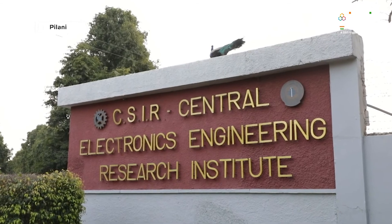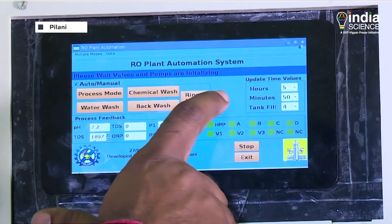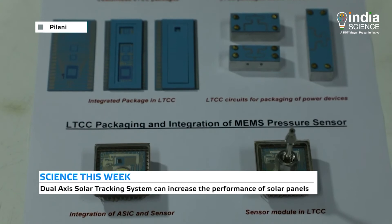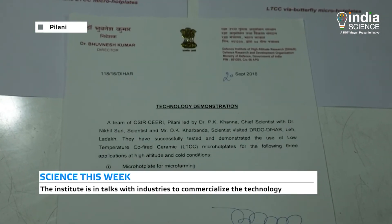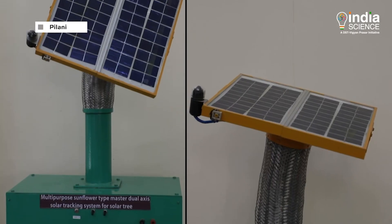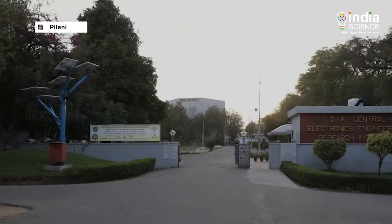CSIR is committed to developing innovative solutions through its research and development work in electronics engineering. The institute has developed water filter technology, nano sensors, microchips, micro hot plates, and many other technologies that have been transferred to industries and are available in the market. The institute is in talks with industries to transfer the technology of the dual-axis solar tracking system so that such panels can harness maximum solar energy throughout the day.